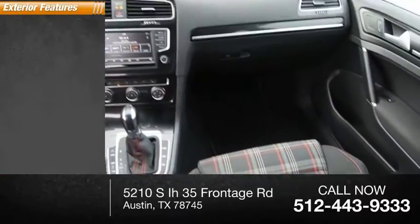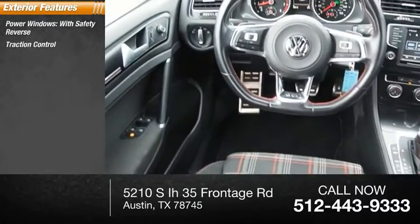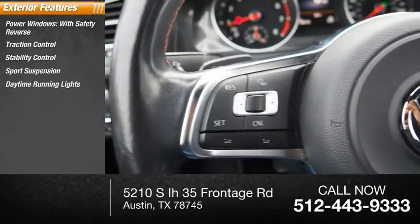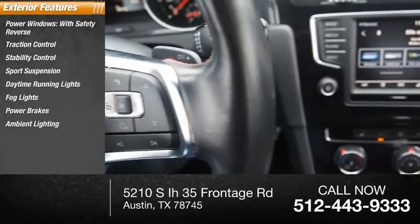Here are some of this vehicle's great options: power windows with safety reverse, traction control, stability control, sports suspension, daytime running lights, fog lights, power brakes, ambient lighting, and braking assist.